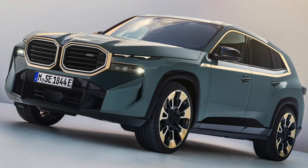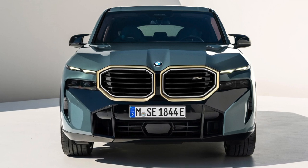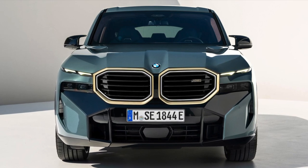First of all, I would like to talk about the design of the car. When we look from the front, we see that the grille is smaller and designed horizontally. I think this design is much more beautiful. There are asymmetrical lines all over the car, and these lines make the car look more aggressive.